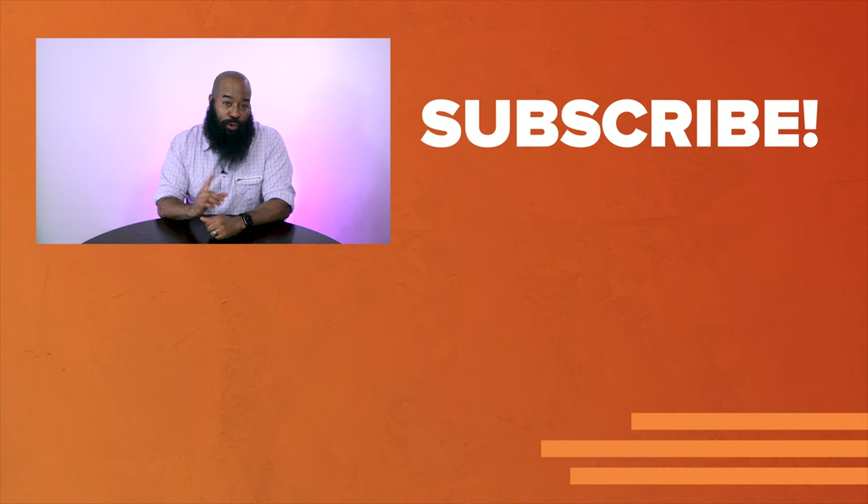We don't take it lightly that you've watched these videos — we appreciate you. Thank you for watching this video. We'll see you in the next one.